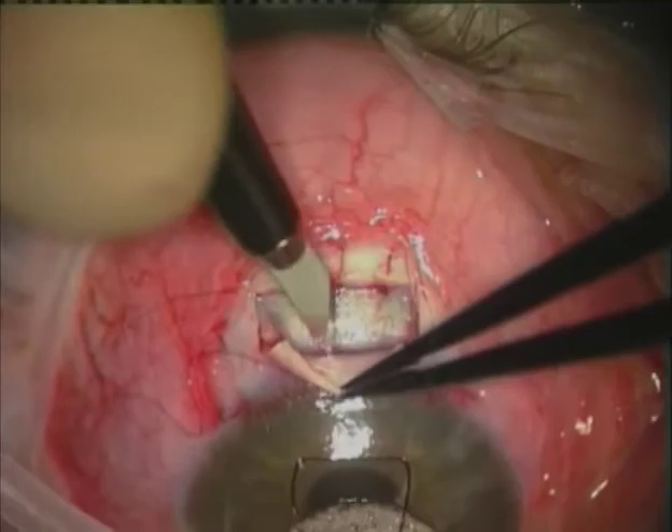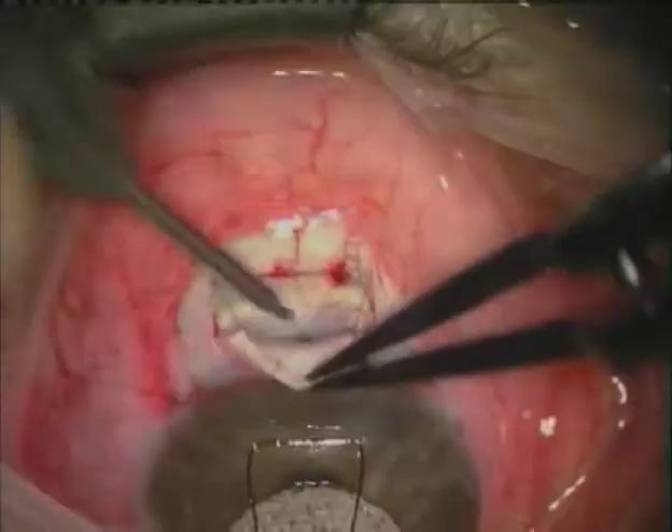Once the infusion has been placed, a punch can be carried out. We use a titanium 0.5 mm punch. The advantage of the infusion is that the iris presents gently to the wound and a peripheral iridectomy can be carried out without entering the eye.